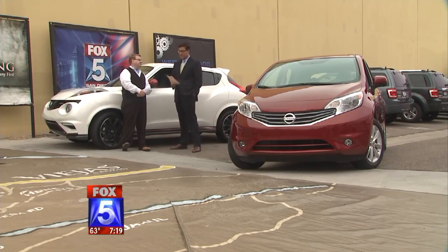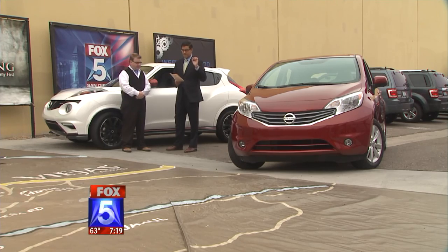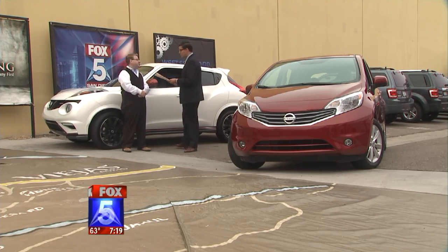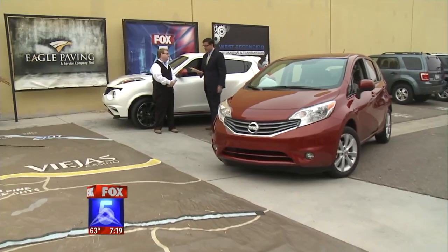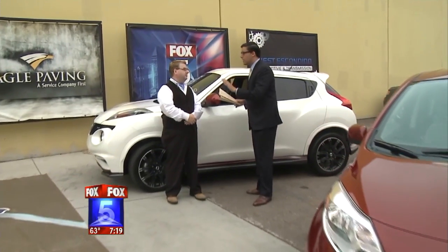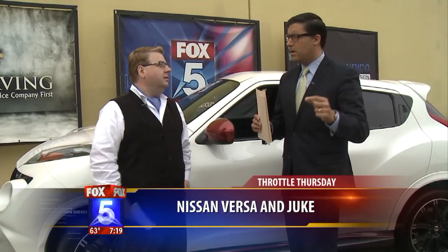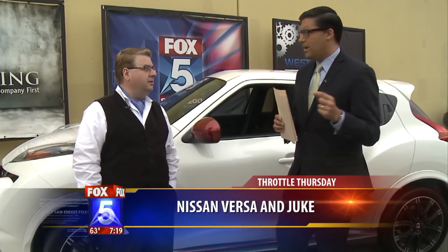Throttle Thursday. Nissan is known for quality and reliability, but what may surprise you is they are currently producing one of the most inexpensive cars in the entire world. Fox 5 automotive expert Nick Miles is here. We have two small cars today that have a whole lot to offer — a whole new generation of affordable, inexpensive cars, but with a lot to offer.